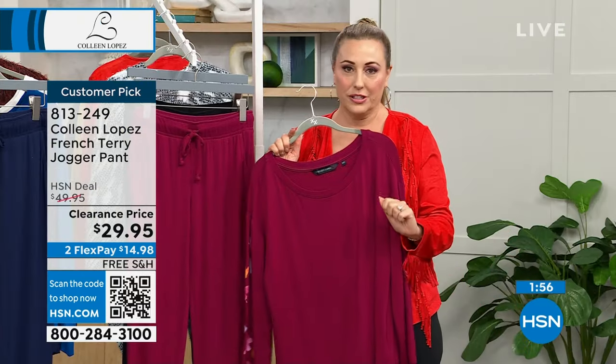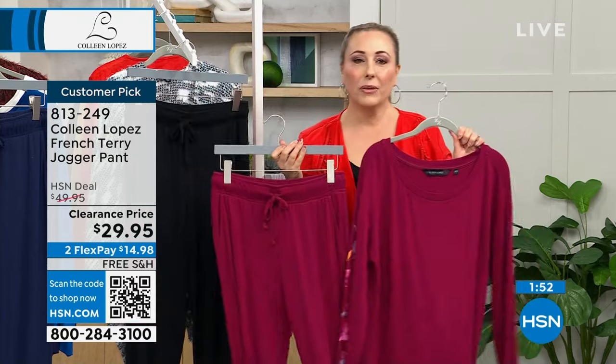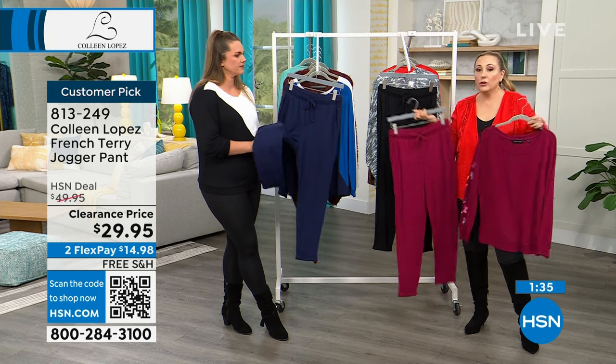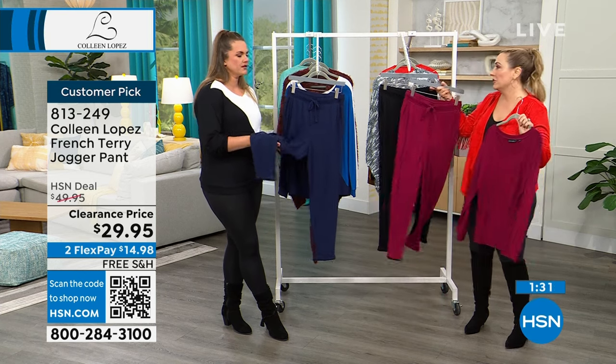By the way — free exchanges. Let's say you get this and you wish you got the black — you can exchange it for a different color or a different size. How much does that cost? Nothing. It's free exchanges all the time. Even if it's on clearance. Most places go all-sales-final on clearance. Here you can return it after 30 days or exchange it for free.